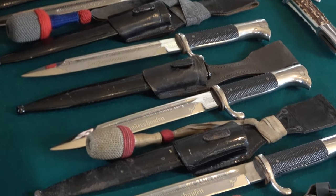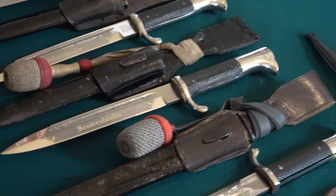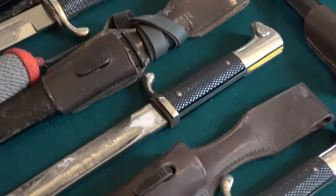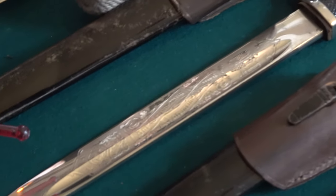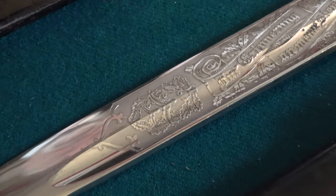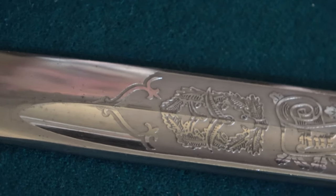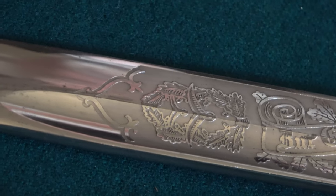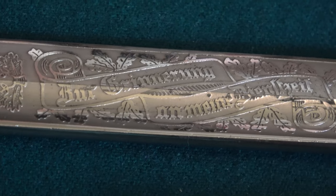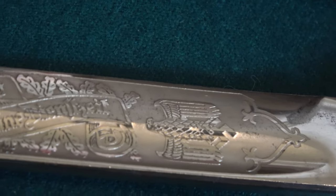Moving on, we come to a very rare one — a Luftwaffe etch that didn't make the Ikorn catalog. Therefore it has no number. This is the etch that has the two gulls flying away. Again, longer blade with the two fleur-de-lis bookends. Unfortunately this one is just a single. You don't run across those too often, but they are out there.